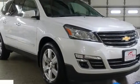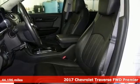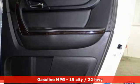Here's a 2017 Chevrolet Traverse. There's so much room in this Traverse that those driving the competitors' cars are filled with cargo envy. It's equipped for all your driving needs and wants.